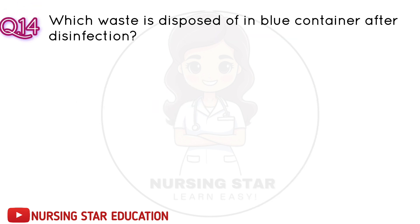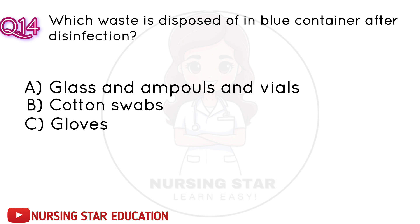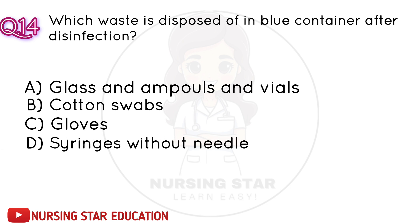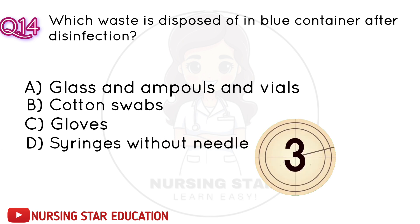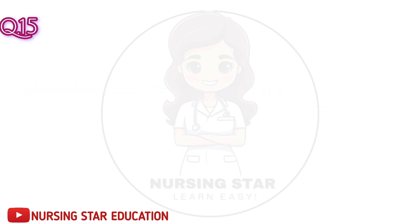Question number 14: Which waste is disposed of in the blue container after disinfection? A. Glass ampoules and vials. B. Cotton swabs. C. Gloves. D. Syringes without needle. Correct answer: A. Glass ampoules and vials.